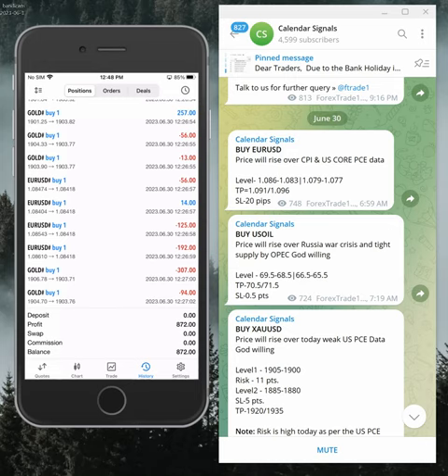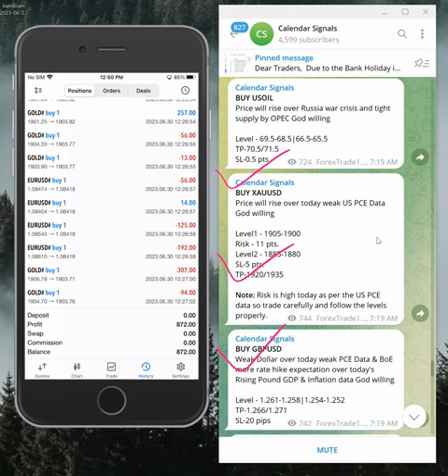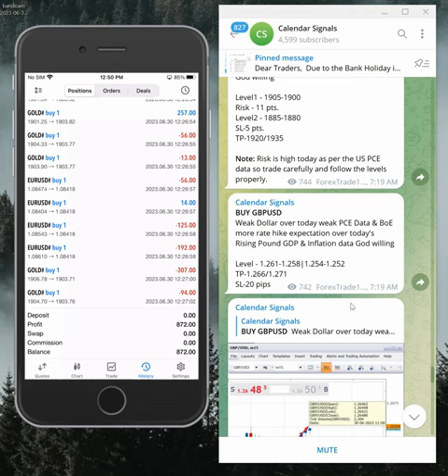Hello traders, welcome to Forex Trade One. Today we are going to give you the performance update on our calendar signals. Today's date is the 30th of June. You can see the date pop up on our Telegram channel — 30th of June — and today we gave the following signals: buy EUR/USD, buy USD/JPY, buy gold, and buy GBP/USD. These four signals we gave today.